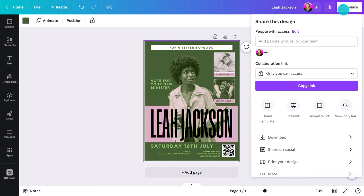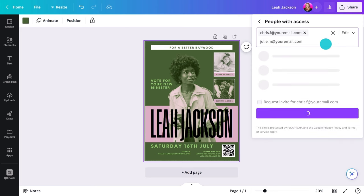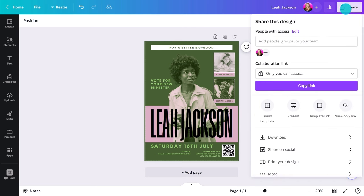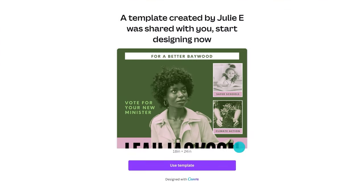Sharing in Canva is incredibly easy. Just head here, add emails, and choose what sort of access. If this is a poster a number of people will use for their own campaigns, you could create a template link. Send this link to your team, and when they click on it, they'll be able to use your design as a template and add their own information — the perfect way to ensure visual consistency across the whole party.